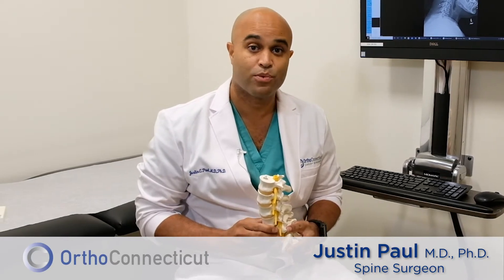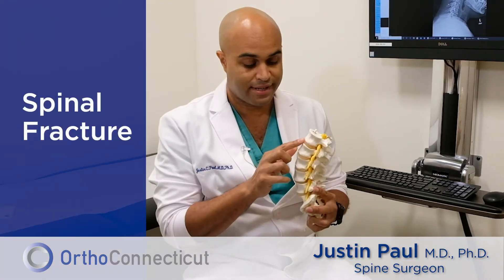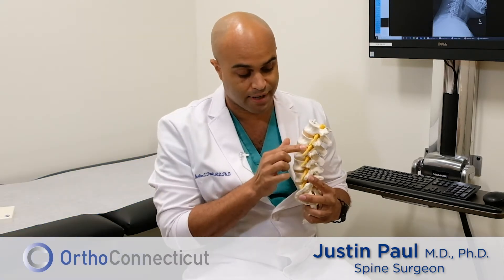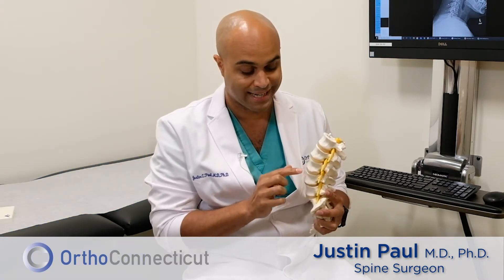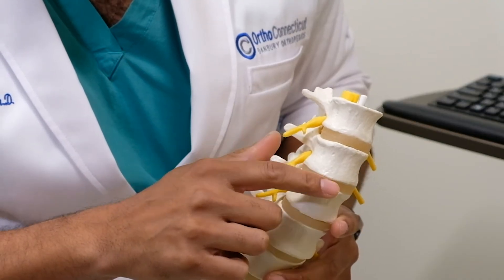I'd like to talk to you today about what happens when you break a bone in your back. As you can see, the spine is a very complicated structure. There are nerves that are trying to come out through these holes, and the bones are stacked neatly on top of each other with these discs in between — those are the shock absorbers.